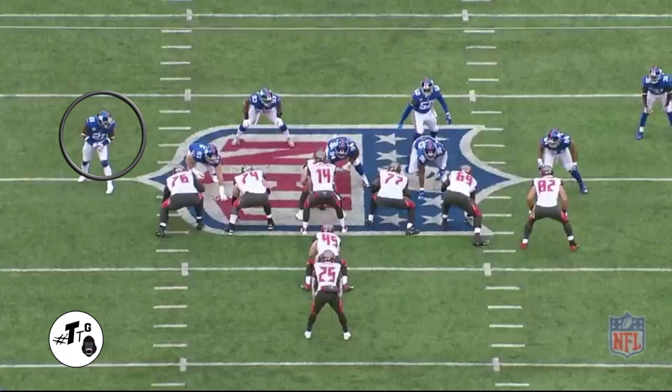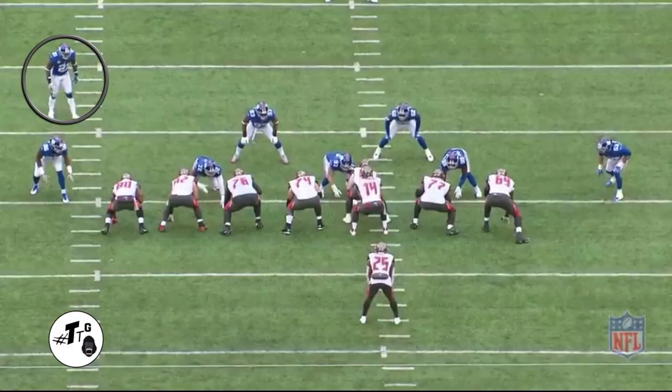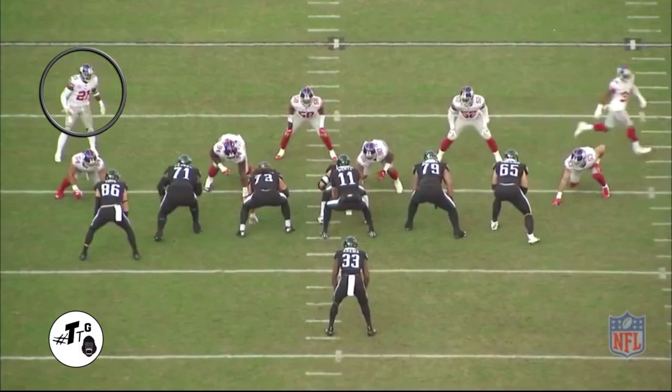21 personnel zone right. Collins is playing defensive end standing up, and he just chases the play down from the backside — doing his job, nothing more nothing less — for a TFL. On unbalanced left 12 personnel, Collins is seven yards off, gets skinny through the D-gap like a little mouse to the mouse trap, and makes the tackle for loss on Barber.